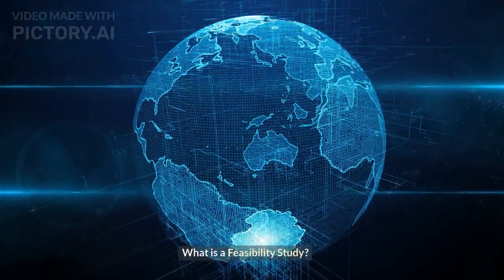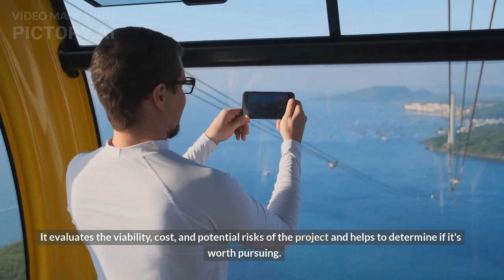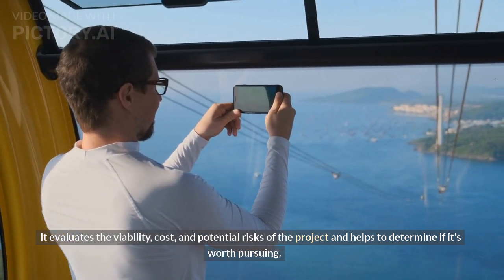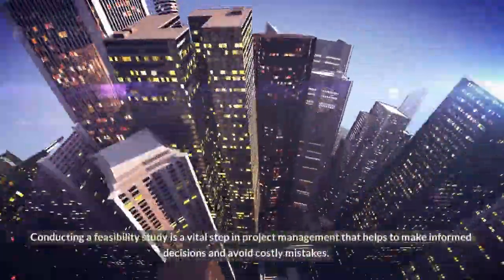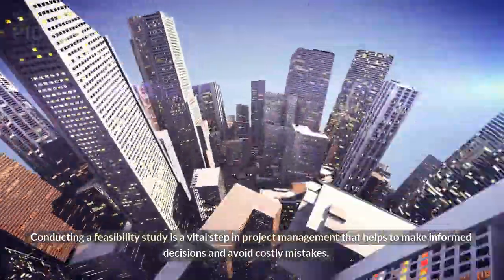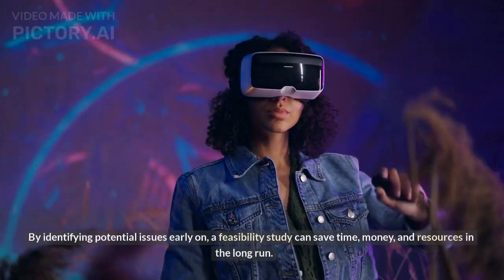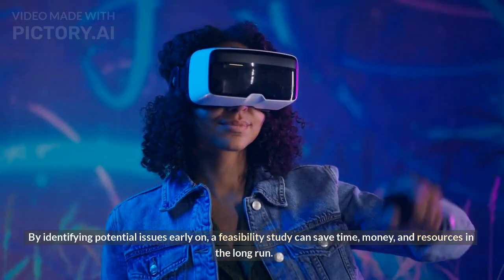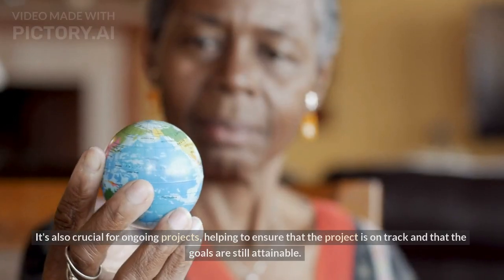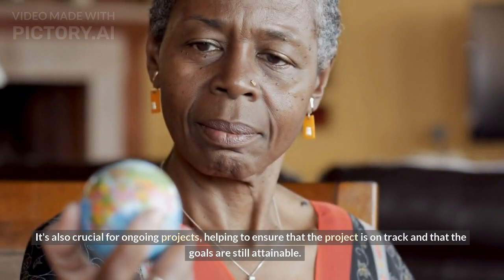What is a feasibility study? A feasibility study is a comprehensive analysis of a proposed project that evaluates the viability, cost, and potential risks of the project and helps to determine if it's worth pursuing. Why is a feasibility study important? Conducting a feasibility study is a vital step in project management that helps make informed decisions and avoid costly mistakes. By identifying potential issues early on, a feasibility study can save time, money, and resources in the long run. It's also crucial for ongoing projects, helping to ensure that the project is on track and that the goals are still attainable.